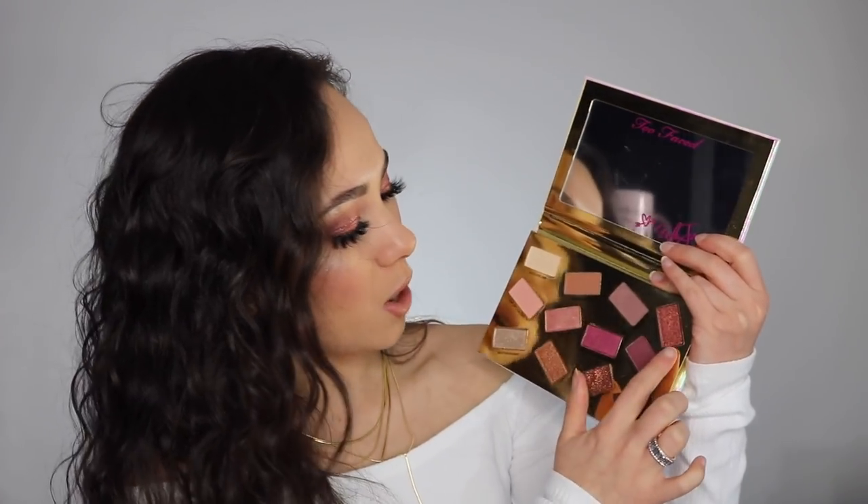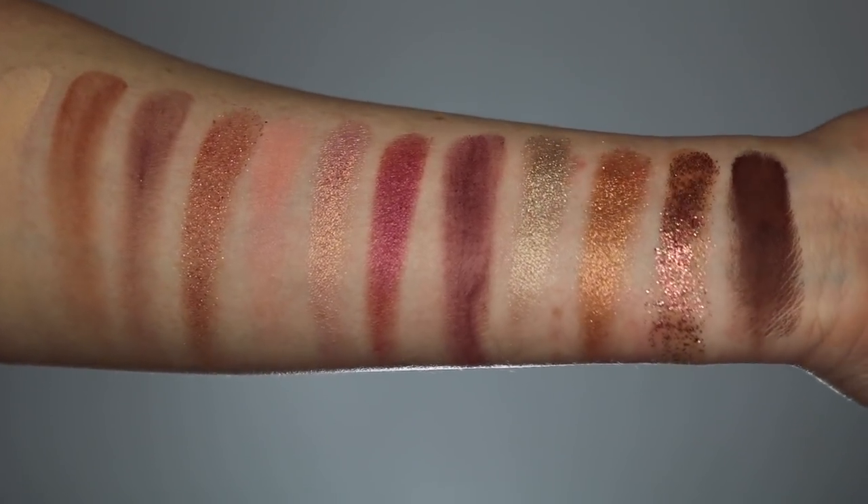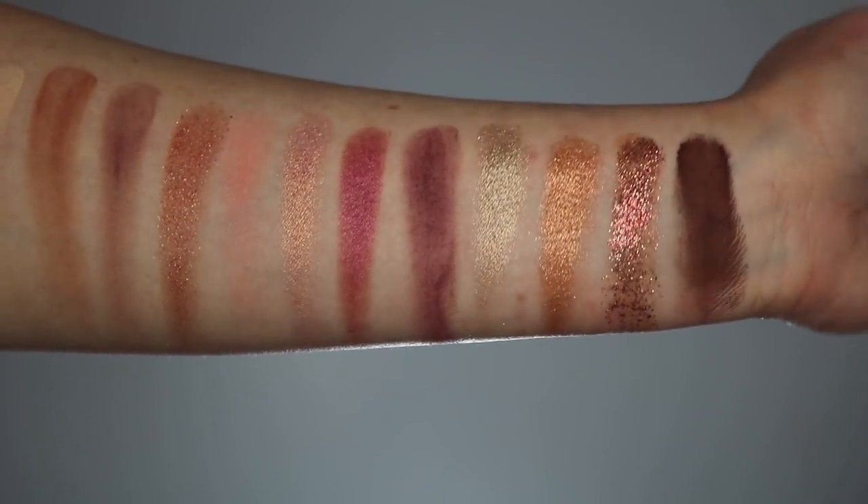Now into the shimmers — there are five: Party People, Queen Eve, Whatever Who Cares, Sextravagant, and So Rodeo. The shimmers themselves are very pretty: you have a copper shade, a cranberry shade, a light pink shade, a really light champagne golden shade, and a raspberry shimmer. The shimmers aren't the best formula from Too Faced though. I love the Gold Chocolate Bar shimmer formula — it's so creamy and pigmented. Unfortunately the shimmers in this palette are not the same as those.